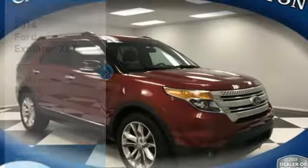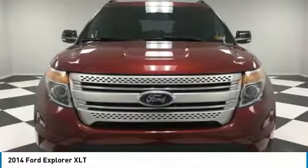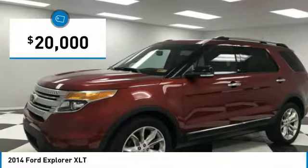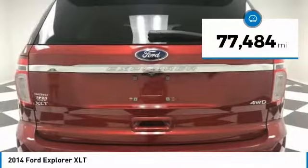Make a great choice today with the 2014 Explorer. You've got a lot of capabilities to call on in a Ford Explorer. Don't underestimate your choices — it is priced below $20,000. This vehicle has less than 80,000 miles.